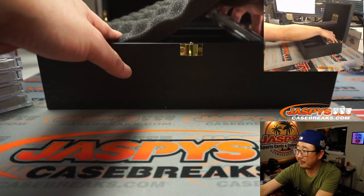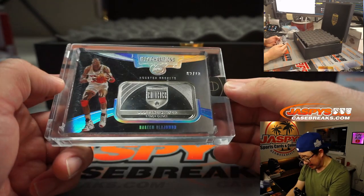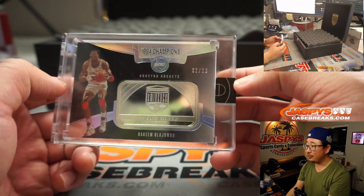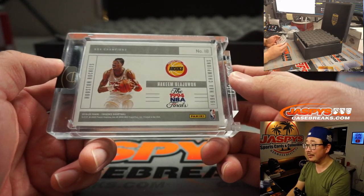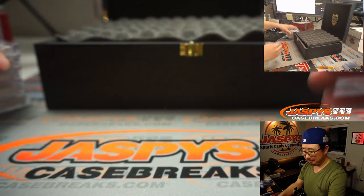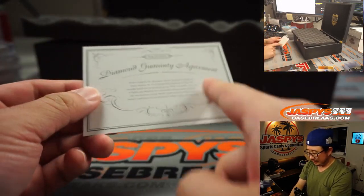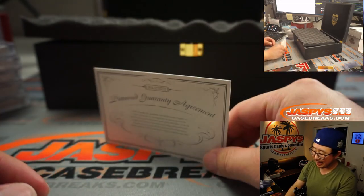And the fifth one here is Hakeem Olajuwon — Hakeem the Dream Olajuwon. Some fine silver, two out of ten. Isn't the silver market going nuts right now? There you go. You can see on the top screen — this is just letting you know that the diamonds are naturally mined and not lab-grown.